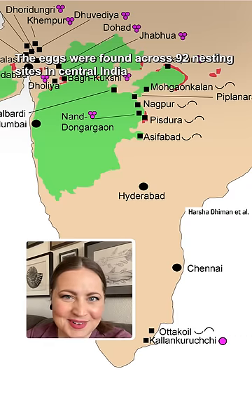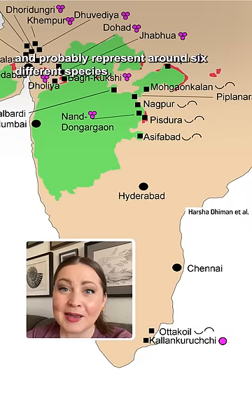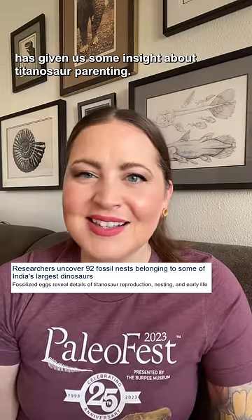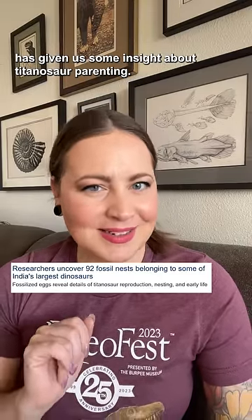The eggs were found across 92 nesting sites in central India, and probably represent around 6 different species. Studying the eggs and the layout of the nesting sites has given us some insight about titanosaur parenting.